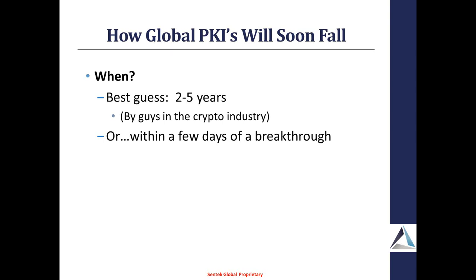When asked what their best guess was in terms of how soon they might actually see these algorithms completely fall, their answer was within two to five years. These are guys actually in the crypto industry. What they did say was there might be some guy standing in front of a whiteboard who suddenly gets that aha moment, fires off an email to all his crypto buddies, that goes off to mailing lists, and there are frameworks that already exist to test any new vulnerabilities. Those things are changed, and within days, literally, you could see these algorithms fall and a lack of trust in the PKIs themselves.